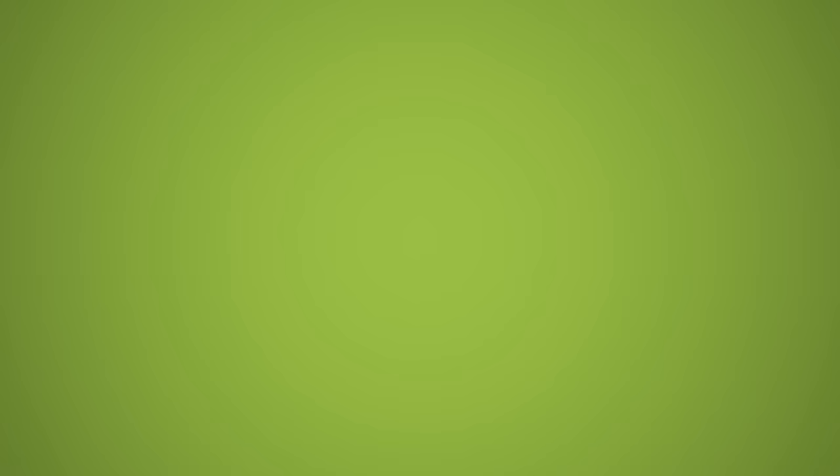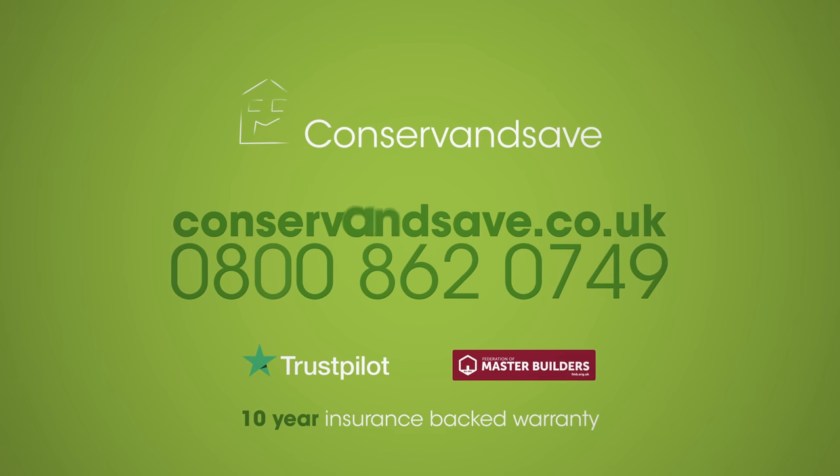Fall in love with your conservatory again with Conserve & Save. Get a free quote today. Visit ConserveAndSave.co.uk